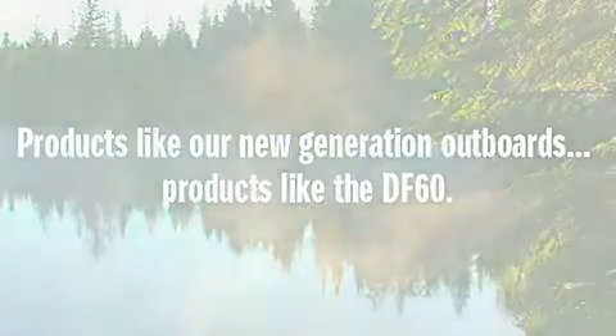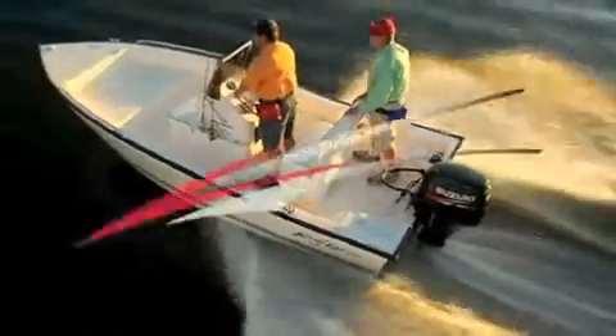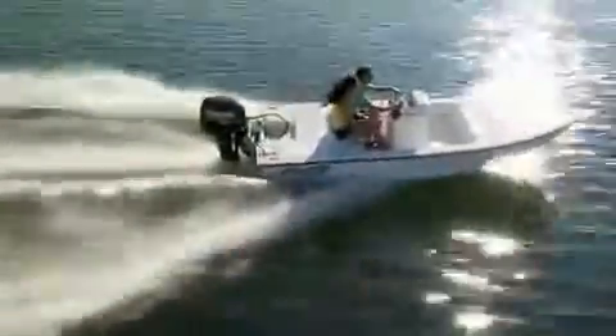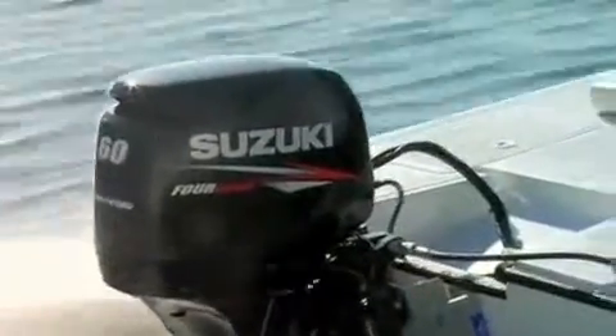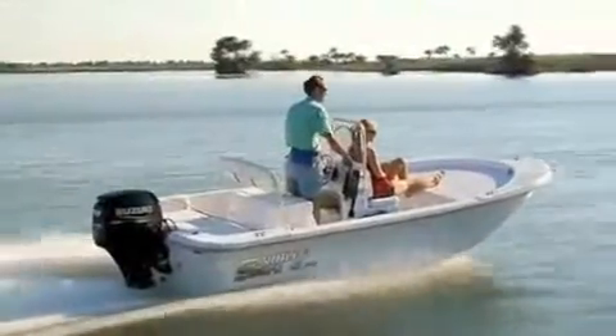Products like the DF-60. With this new generation outboard, we've taken many of the advancements and achievements that Suzuki has pioneered over the last decade in four-stroke outboard motor design and development, and brought them all together into an all-new DF-60. Our engineers designed the DF-60 to be the lightest, most compact outboard in its class.